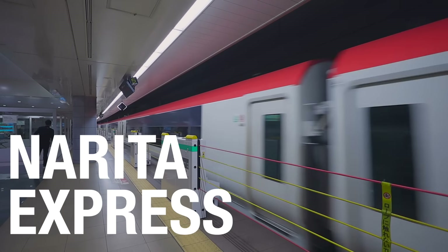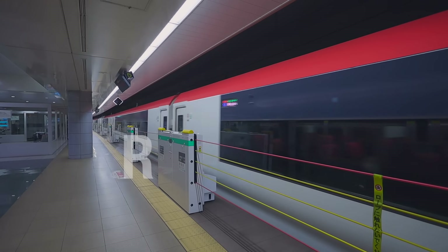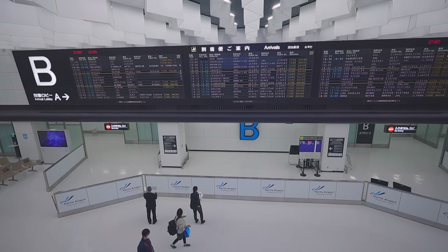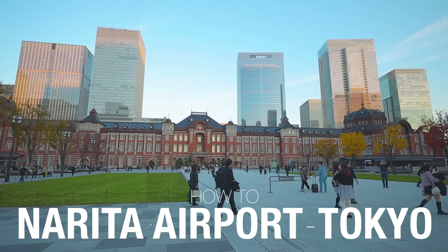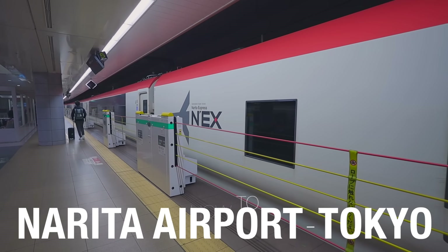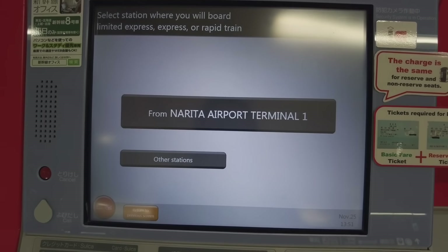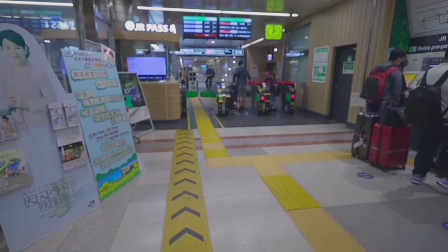This is the Narita Express, an express train running from Narita Airport to Tokyo. In this video I'm going to show you how to go from Narita Airport to Tokyo station using the Narita Express, and I'll show you step by step how to buy tickets at a vending machine so that you can avoid the lines at the ticket counters.